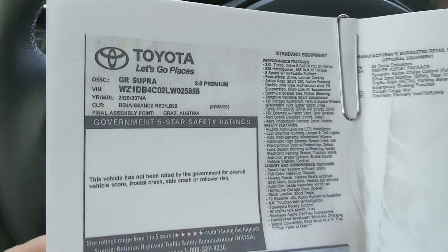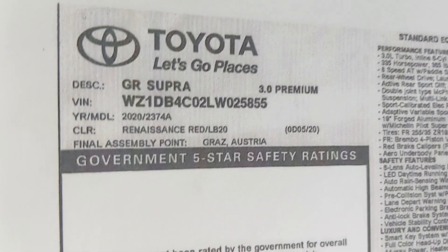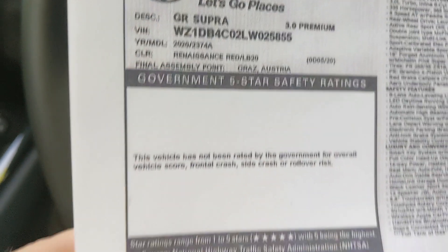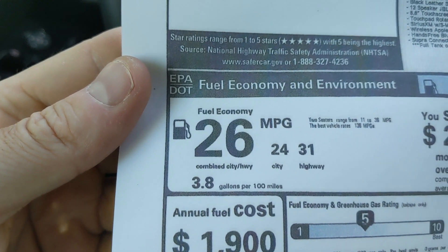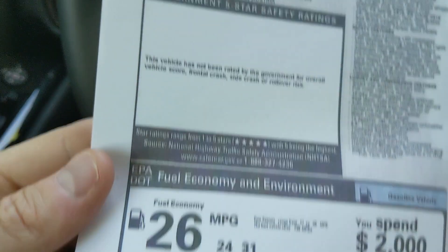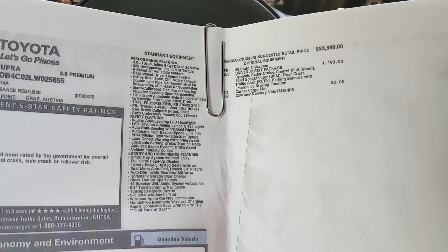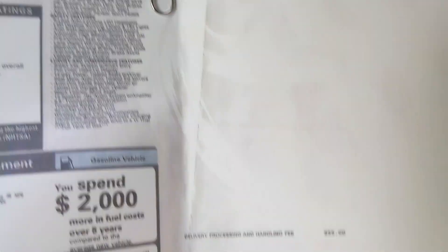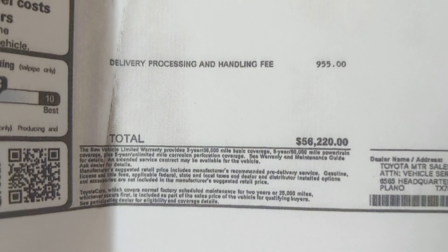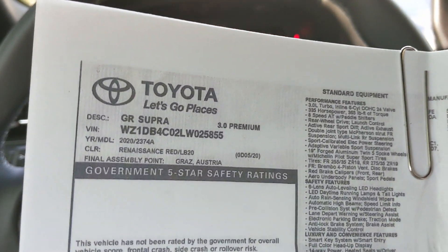Let's take a quick look at the window sticker. Toyota does brand this as the GR Supra, and this is the three-liter premium model. It's built alongside the Z4 in Graz, Austria. Fuel economy is 24 city, 31 highway, 26 combined — though if you're actually getting 26 combined you're pretty much a magician; I've gotten far less over my week. As equipped, there aren't really many options — I would get one fully loaded for things like active safety features — bringing the total price to $56,220.